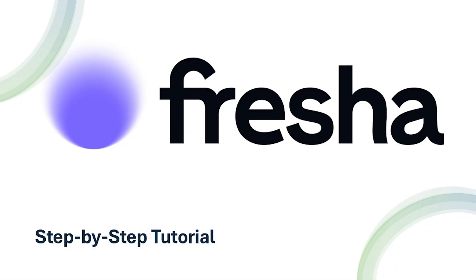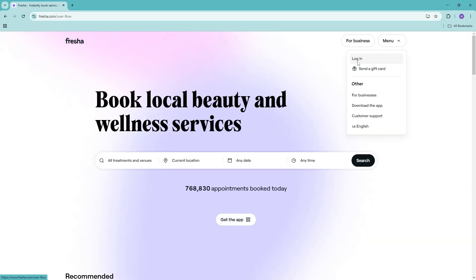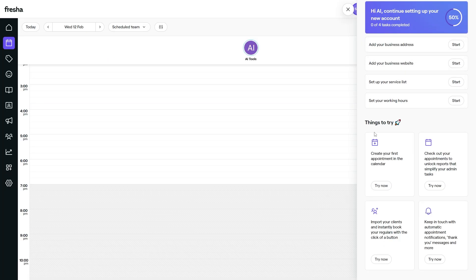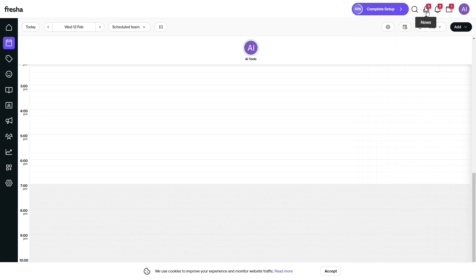Now let's dive into a step-by-step tutorial on how to get started. This guide will help you set up your account and start managing your business like a pro. To start, head over to Fresha's website or download the app. Click on the sign-up button and provide your business details like name, location, and the services you offer. Once you verify your account, you'll land on Fresha's intuitive dashboard, which will be your control center for managing bookings, payments, and more.